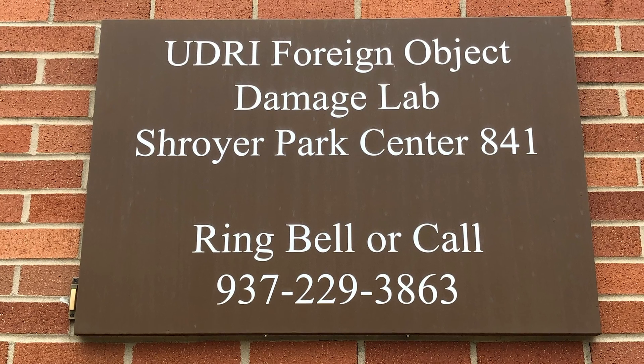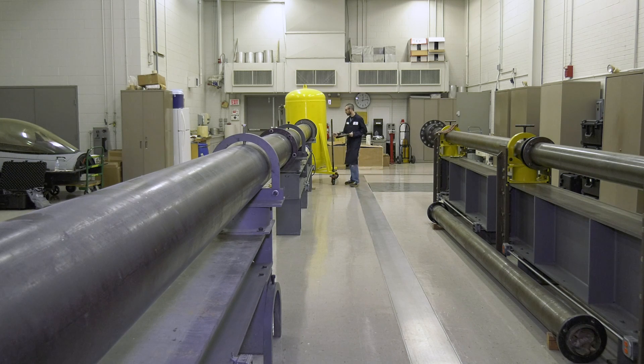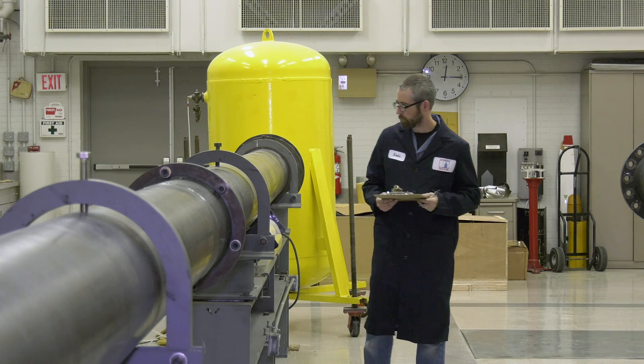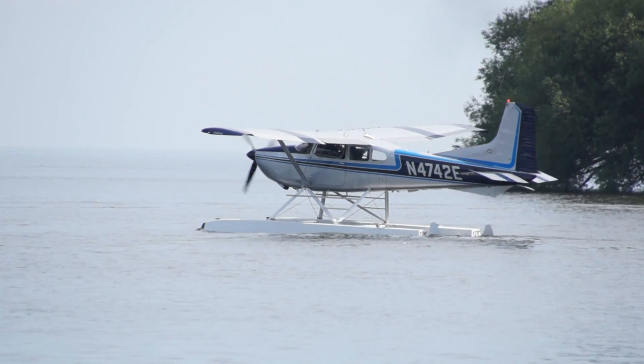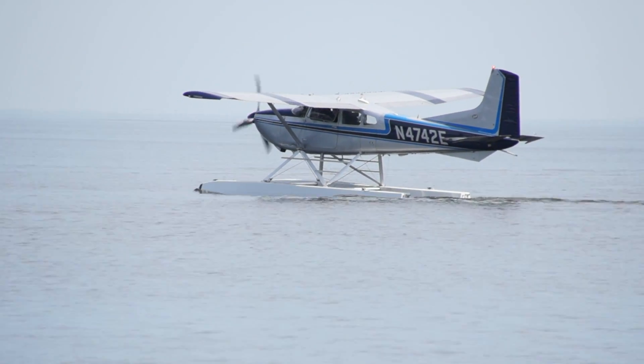Researchers at the University of Dayton Research Institute are no strangers to airframe impact testing, and they recently partnered with Sinclair College National UAS Training and Certification Center to determine what could happen to a general aviation aircraft if it hit a recreational drone in mid-air. "We wanted to demonstrate what the hazards are, the potential risks are with a drone strike on an aircraft. There's very little data out there to help people understand what happens."